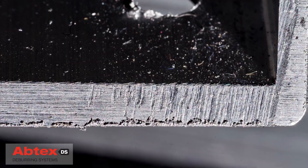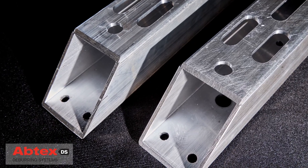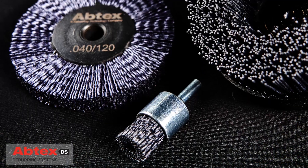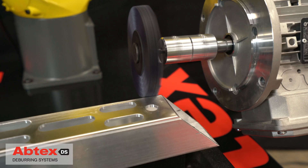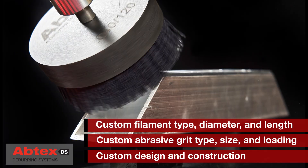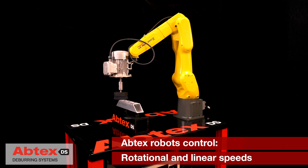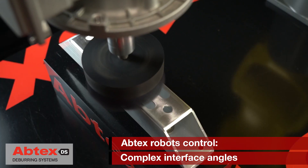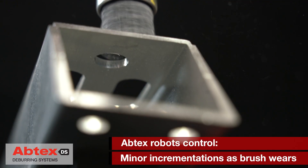All Abtex robotic projects begin with an engineering assessment of the deburring application and requirements. Completely removing burrs and radiusing edges will ensure that this part meets even the most stringent quality standards. Abtex engineers custom design abrasive filament brushes specifically for the application. Each brush deburs and radiuses critical edges. Brush filament, abrasive, and construction are always selected and engineered for the specific task. Abtex's decades of engineering expertise ensure that customized brush and robotic technology produce absolute precision and consistency in the deburring process.